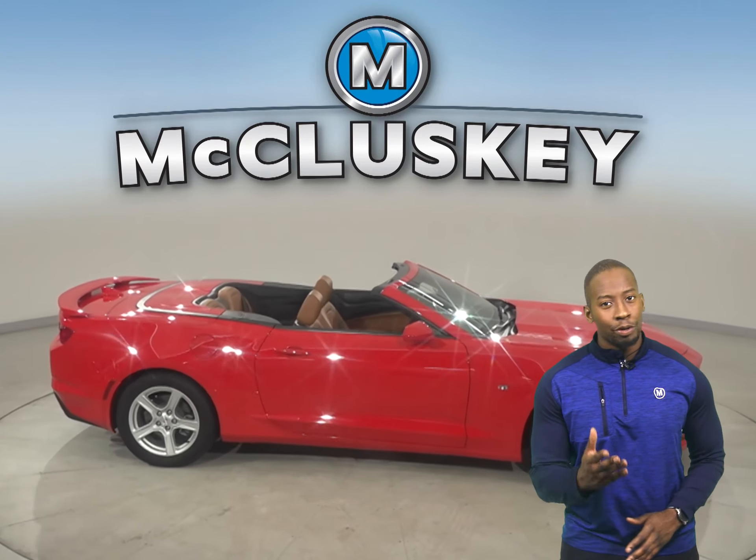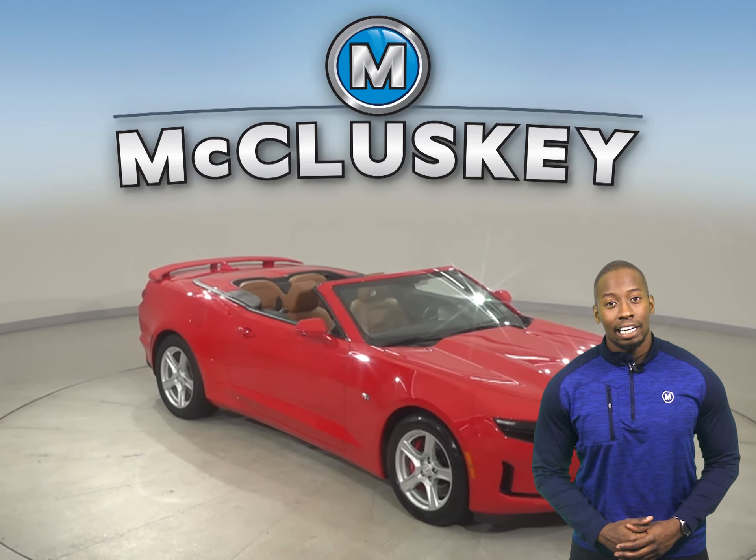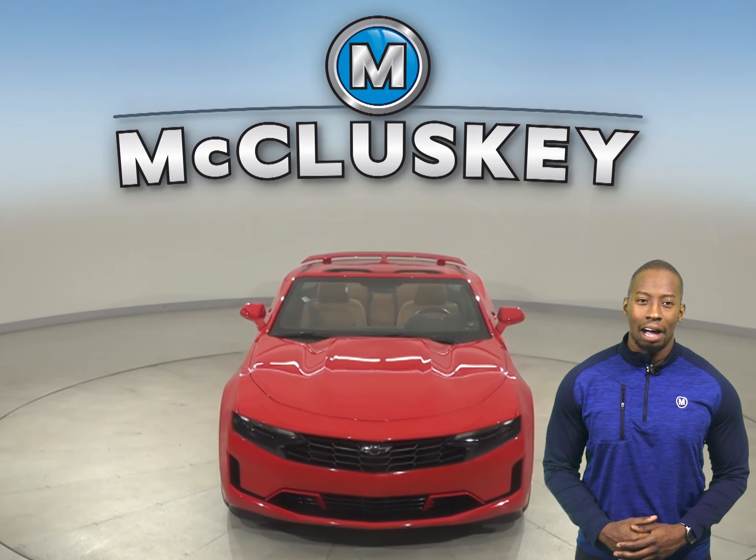This all-red Camaro has your name written all over it, so come on down and try it before you buy it. If you do make the decision to buy the vehicle, we can cover it with our free lifetime warranty.